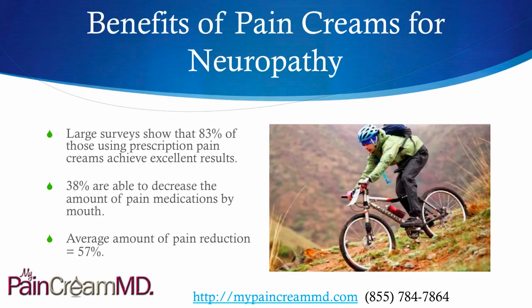A large survey was done last year on about 4,000 patients. It showed that 83% of those using prescription pain creams for all types of pain conditions, such as neuropathy, achieved excellent results. 38% of patients were able to decrease the amount of pain medications being taken by mouth, and the average amount of pain reduction was 57%.